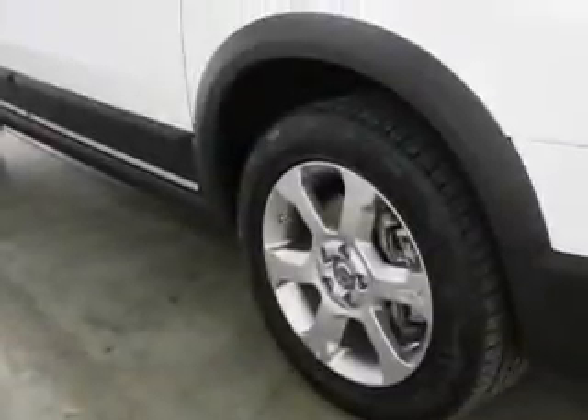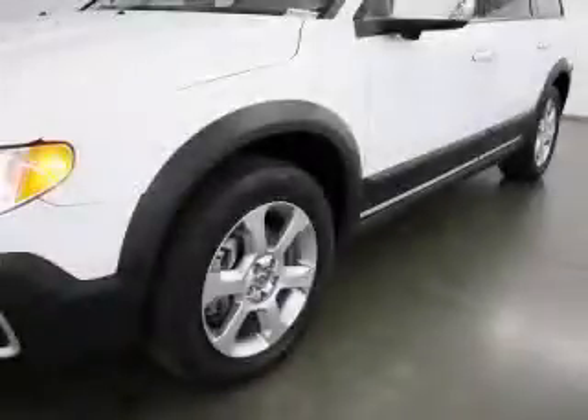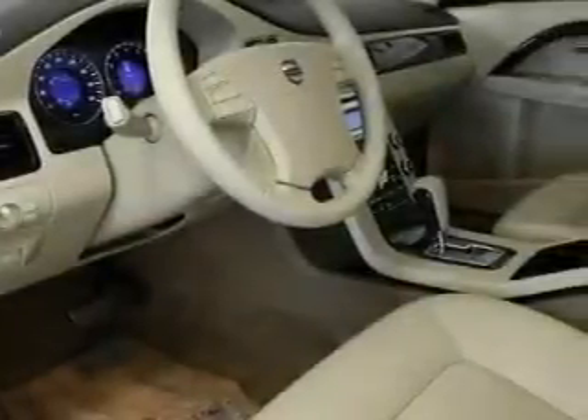The most desirable features onboard this Volvo include a sunroof, cruise control, a navigation system, a CD player, parking distance sensors, three-point rear seatbelts, and this vehicle has just over 25,000 miles.